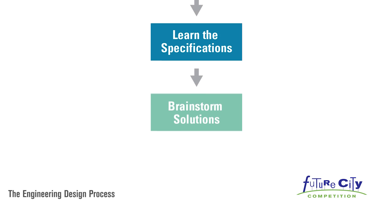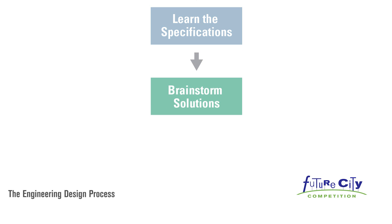Brainstorm solutions. There are lots of ways to solve a problem. Researching what other people have tried and then generating as many ideas as you can, even unrealistic or far-fetched ones, will lead your team to a great solution.